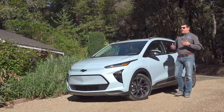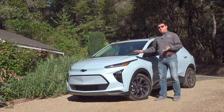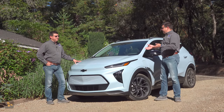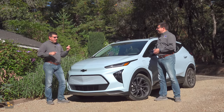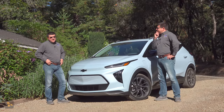It seems like whenever I talk with friends, family, or even a lot of journalists in the automotive industry about General Motors' least expensive EVs in America, the conversation usually goes something like this. So what do you really think about the Chevy Bolt? I don't know. I don't like the Bolt or the Bolt EUV. They're just not as nice as a Model 3. They're smaller, it's not as much fun, it's not as fast, it doesn't go quite as far, it's just not as nice.